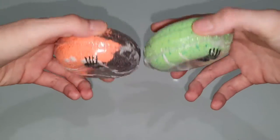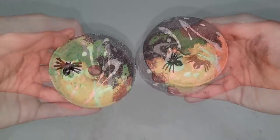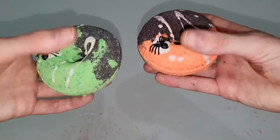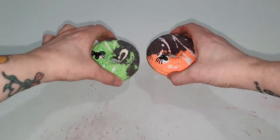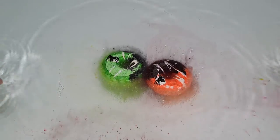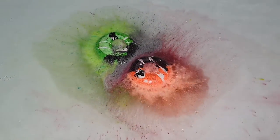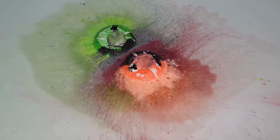Hello everybody and welcome back to my channel. Today we are going to be doing a little bit of bath art with two of the Halloween donut bath bombs that I got from the 2019 Halloween mystery box from Twisted Fizzes. Last year I did actually do a demo of the green donut that you're seeing in the footage.